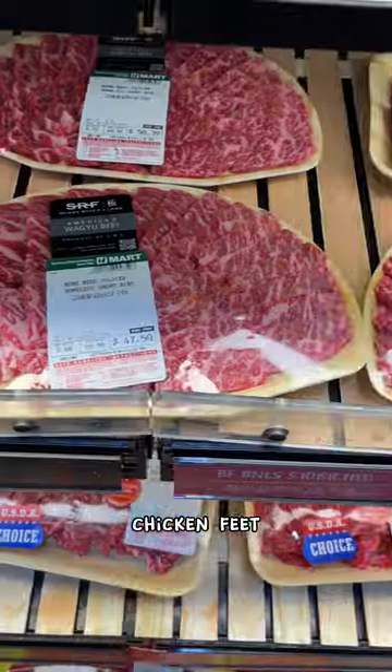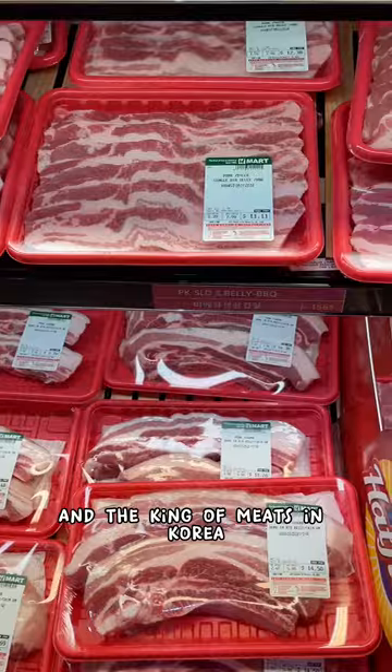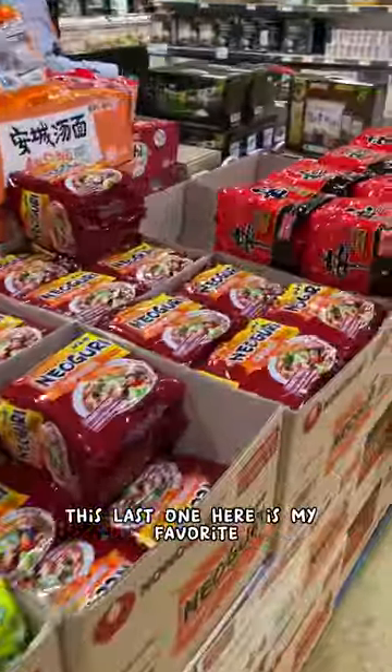And my childhood favorite — chicken feet. And if you fancy, why not wagyu? Basically any cut of meat you want is all at your fingertips. And the king of meats in Korea, pork belly. Sliced meats for shabu shabu, and basically any kind of ramen that your heart desires. This last one here is my favorite, the shin ramen.